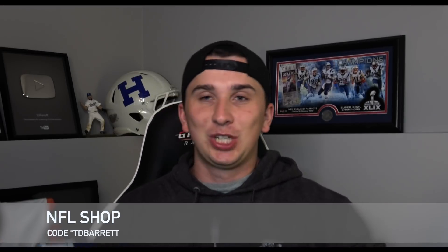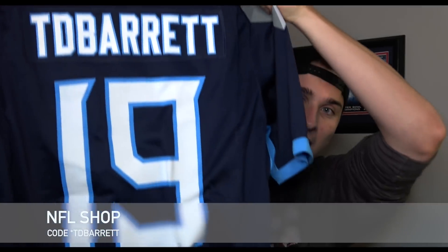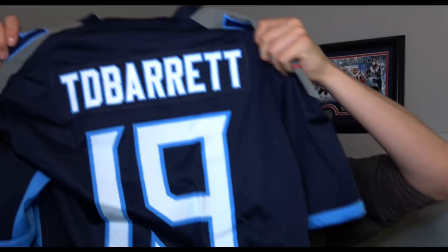The second thing came from Fanatics, who's working with NFLshop.com — which is where the coupon code comes in. On NFL.com I have a coupon code right now: TD Barrett. If you guys use this you get 20% off any order on the site. There's a link down below. They hooked me up — they didn't have to do this and it's absolutely awesome. It's the new Titans home jersey, TD Barrett number 19. It's so incredibly clean. I've been wearing this constantly — I love the Titans. Make sure to go use that coupon code.